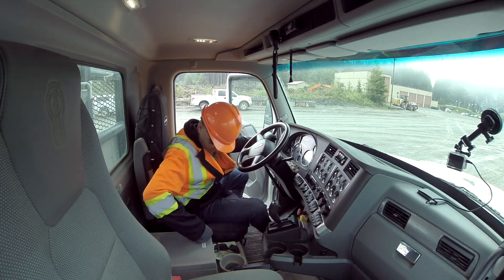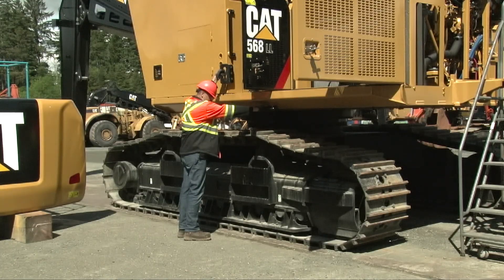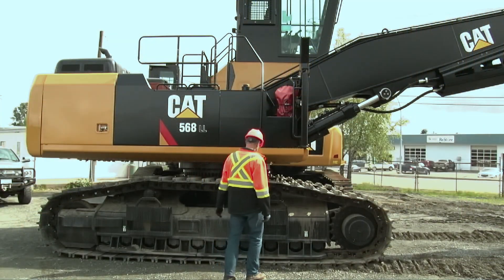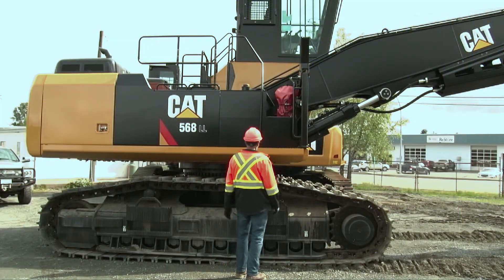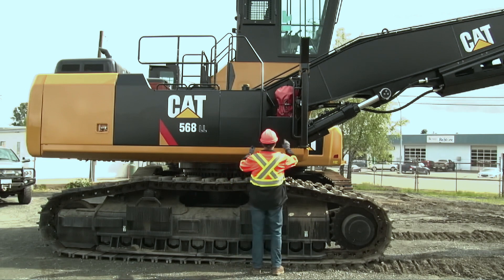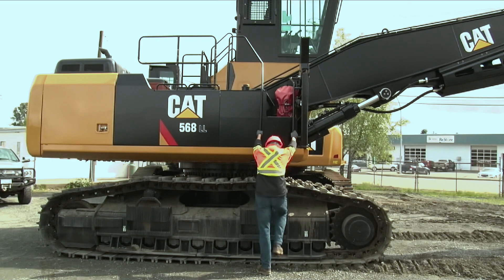Phil discusses how the new machine enables three-point contact. He approaches the forestry machine, looking at the ground to make sure there are no slip or trip hazards, examining the steps to make sure they're in good condition, confirming his boots are clean, and lining up square with the ladder.